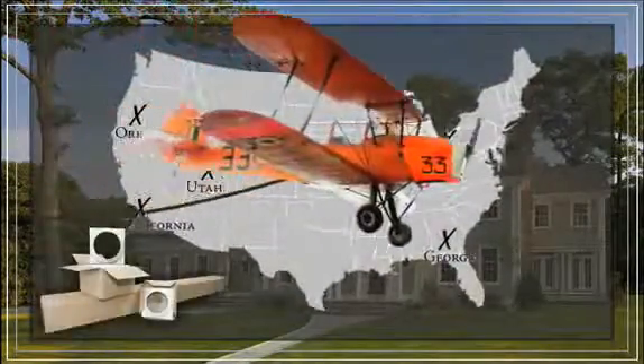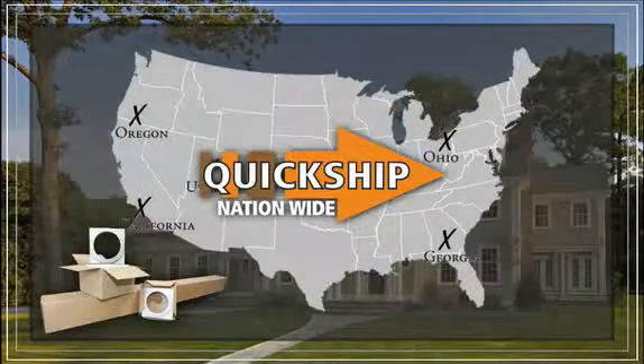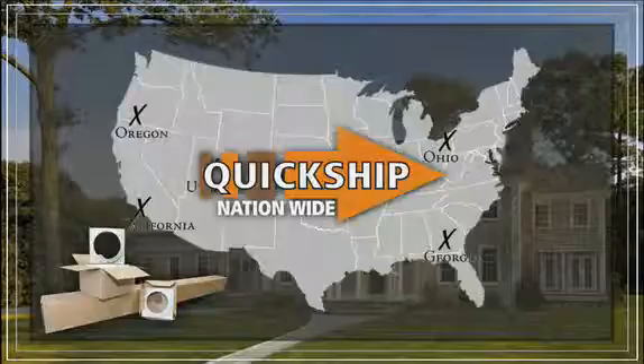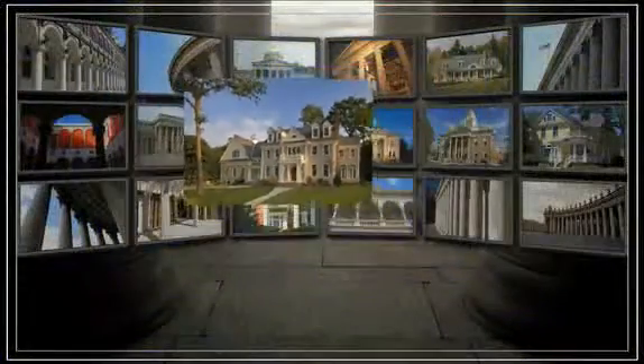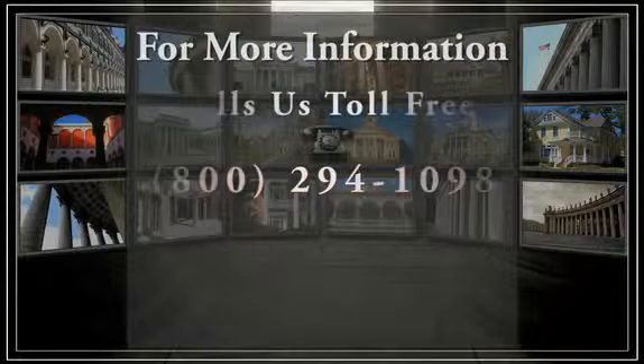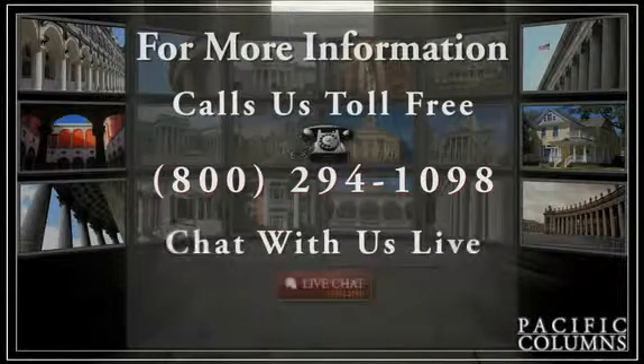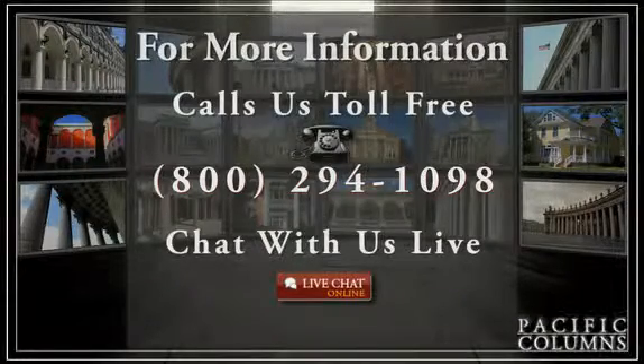We can normally ship products within 24 hours. Or if you prefer, you are welcome to pick up your order at one of our locations and complete your project according to your own schedule. For more information on our columns, contact one of our specialized associates by calling our toll-free number 1-800-294-1098 or chat with us live.